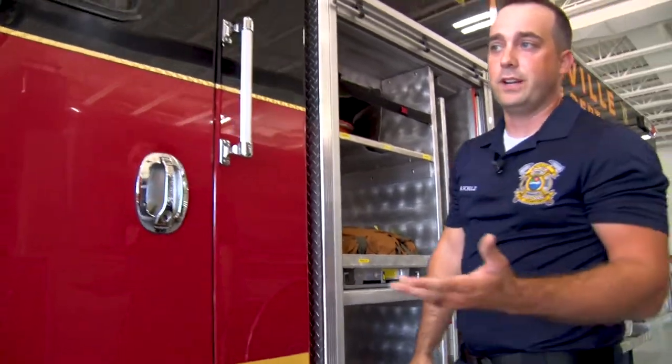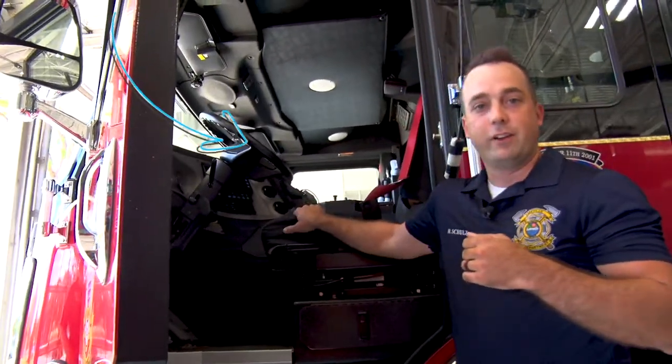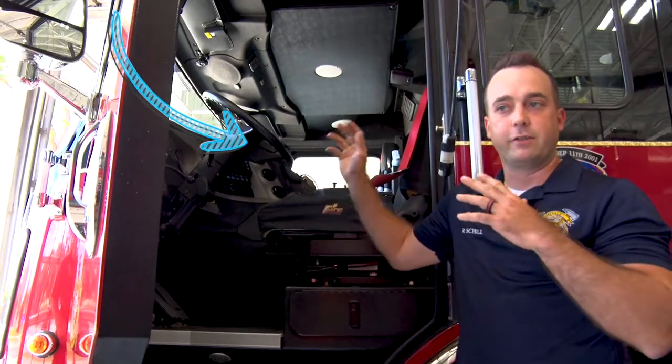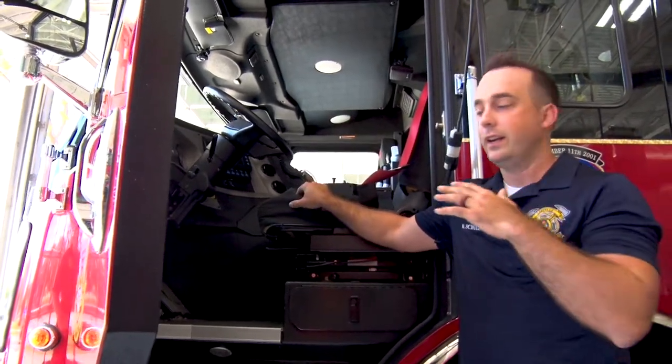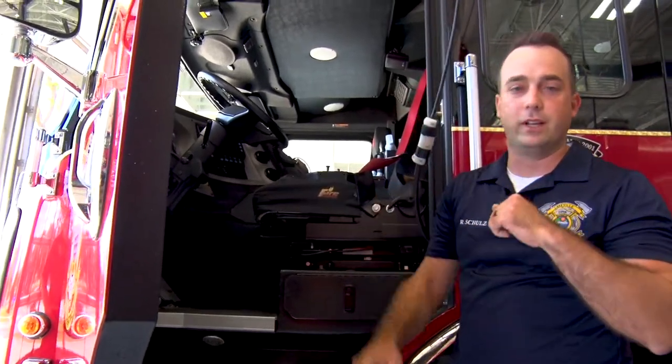As we come to the front, the driver — also known as our engineer — drives the truck and is also the same person that runs the pumps when we're on a fire call. As the firefighters are all getting ready to go in, the engineer will engage the pumps, run back, and operate all of those cool levers and controls.